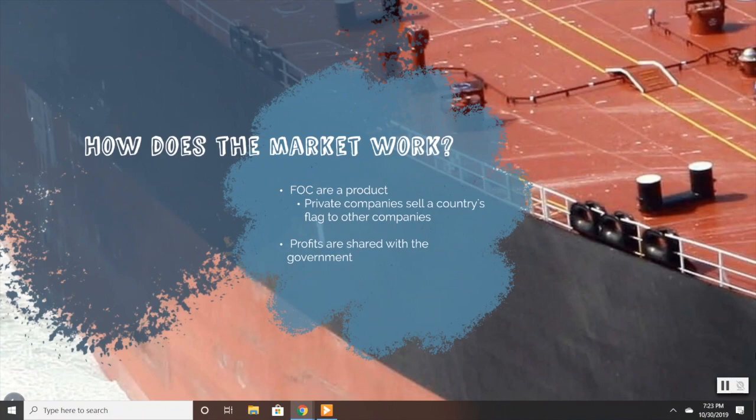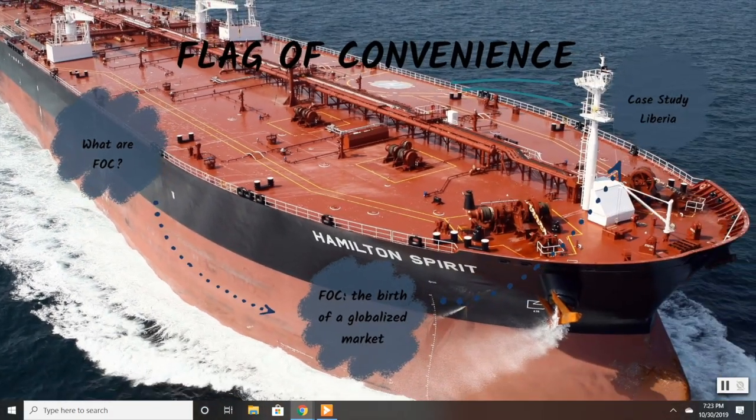How does the flag of convenience market work? Flags of convenience are a business product, as private companies sell a country's flag to other companies. These private companies then share a portion of their profit with the government of the country whose flag they sell.